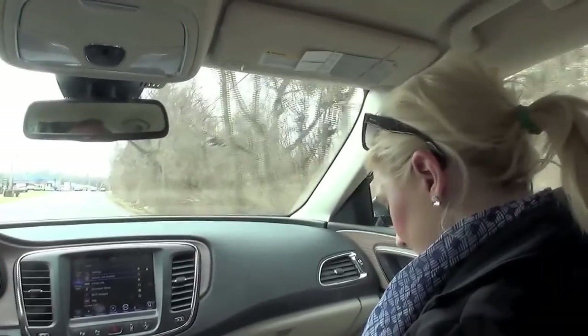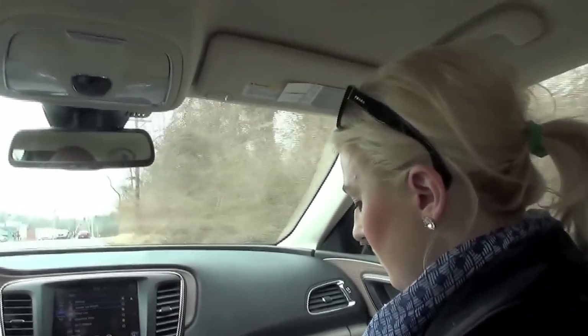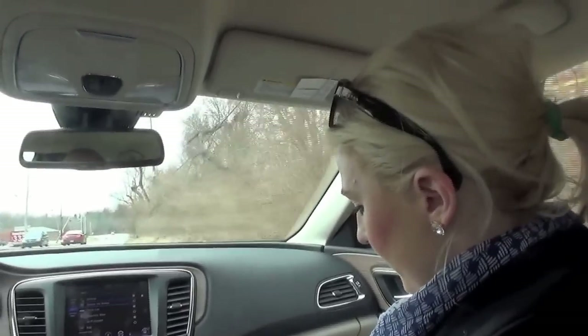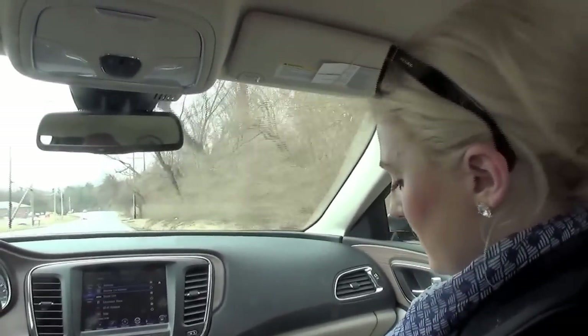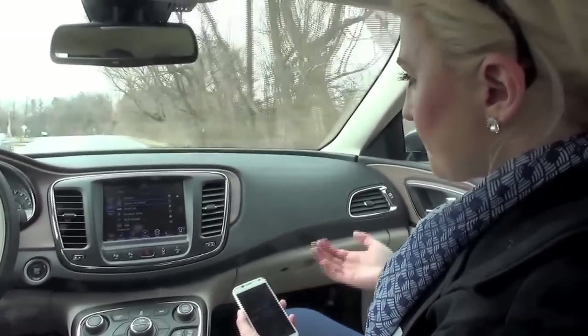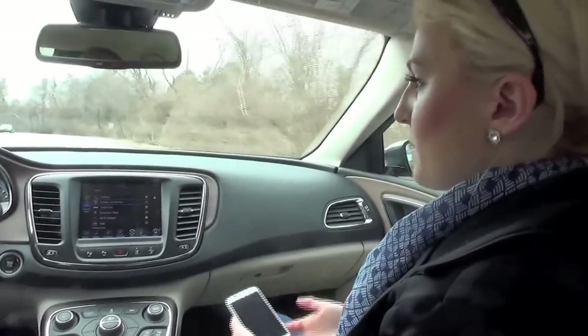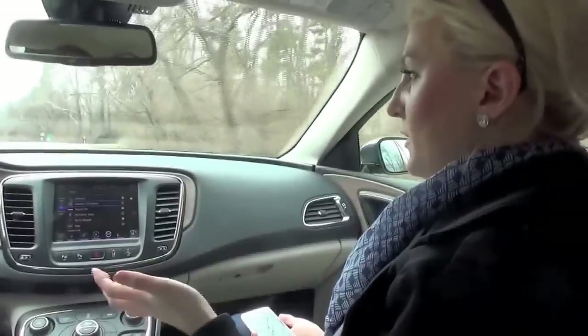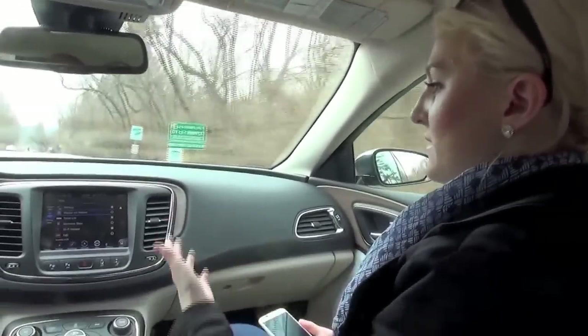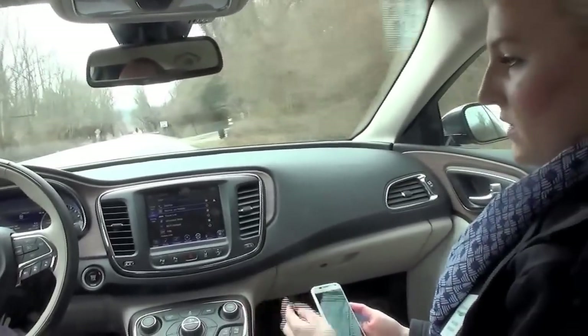Another cool thing I want to show you is that the Uconnect access app locks out while you're in motion. But when you're not in motion, it shows you the vehicle that you're in and its color. You can also do remote features using the app — you can lock or unlock your car, and if your vehicle is in LA you can be in Kentucky and send a remote signal to lock or unlock it, set off the horns and lights, and also remote start.